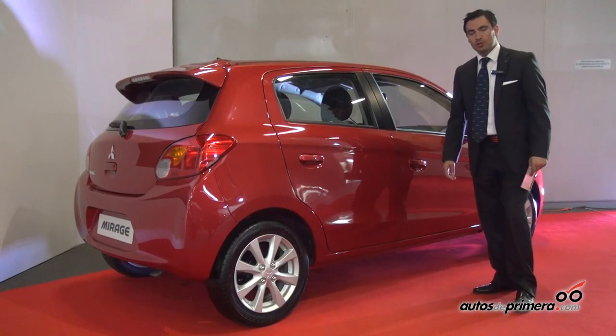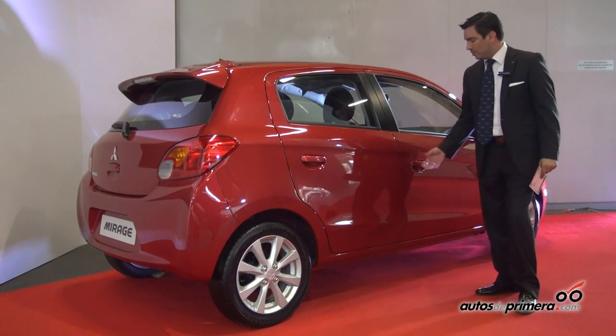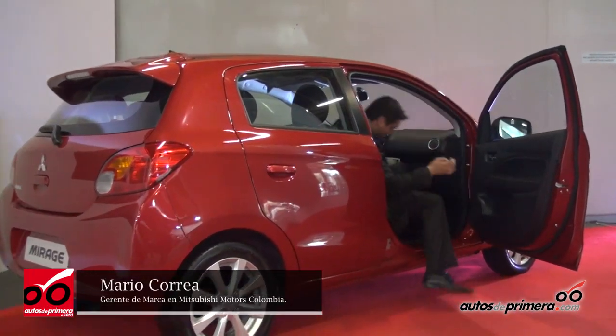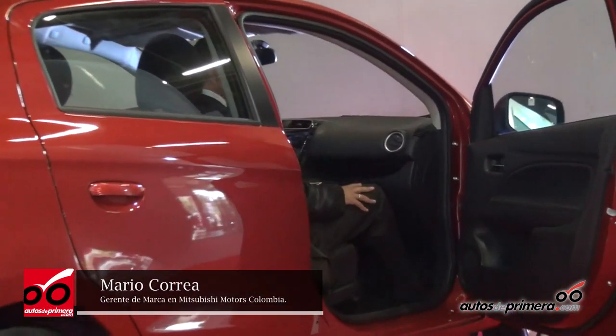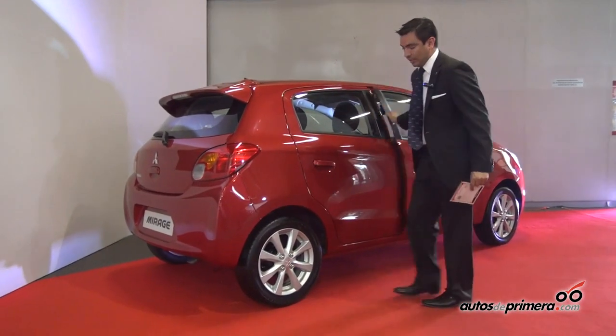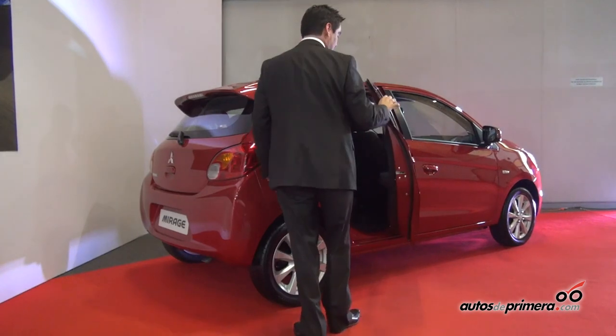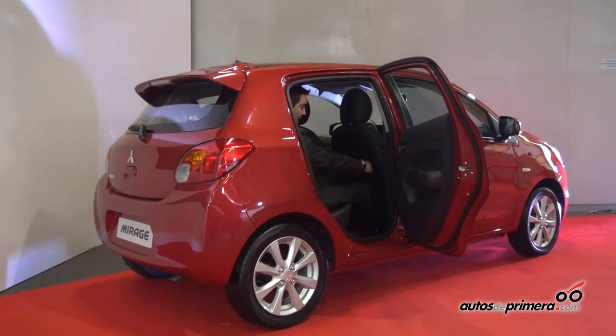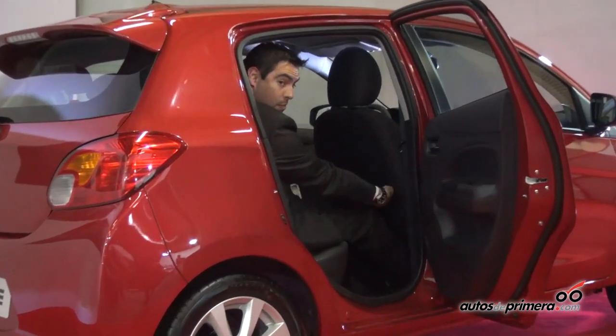The Mirage is one of the vehicles with the greatest interior space in its segment. I'll show you how I can sit in the front where I am really comfortable. And without moving the seat, an adult of 1.78 meters — which is my height — fits perfectly in the back with much comfort, with more than a hand's width of legroom to spare.